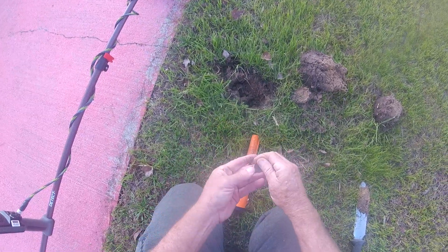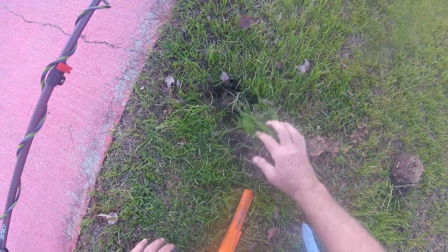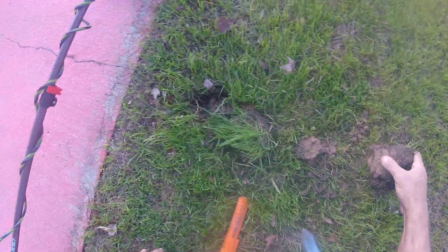There we go — about a quarter. We will take that all day long. We'll try to put everything back together.